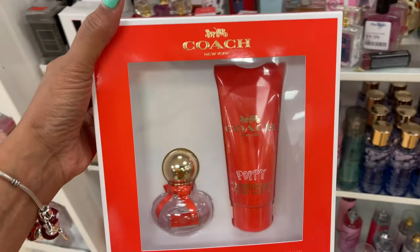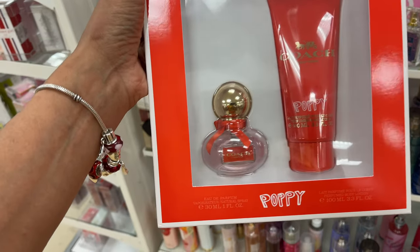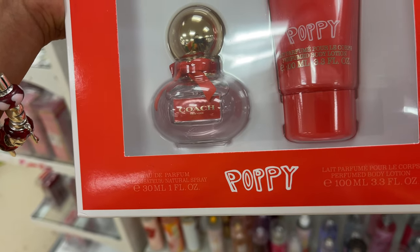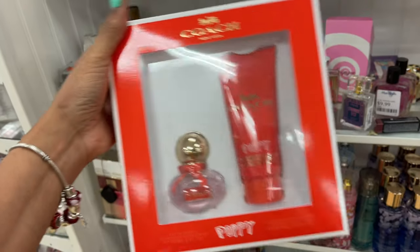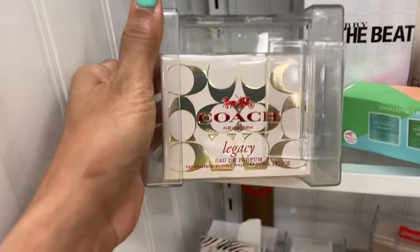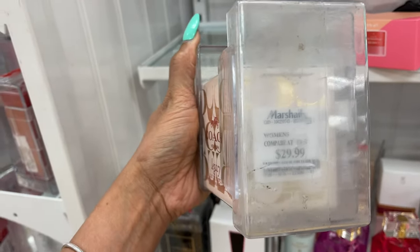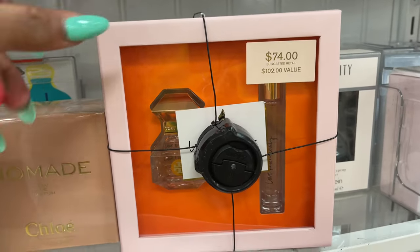They have Coach Perfume Set Poppy — the small one is 1 fluid ounce and the lotion is 3.3 fluid ounce, for $30. This is Coach Legacy Perfume, 1 fluid ounce.